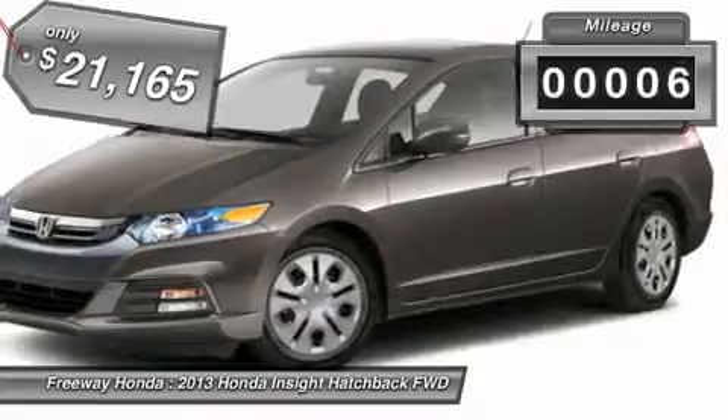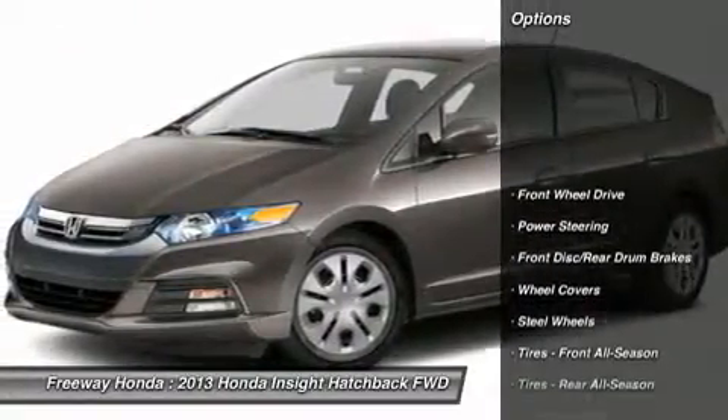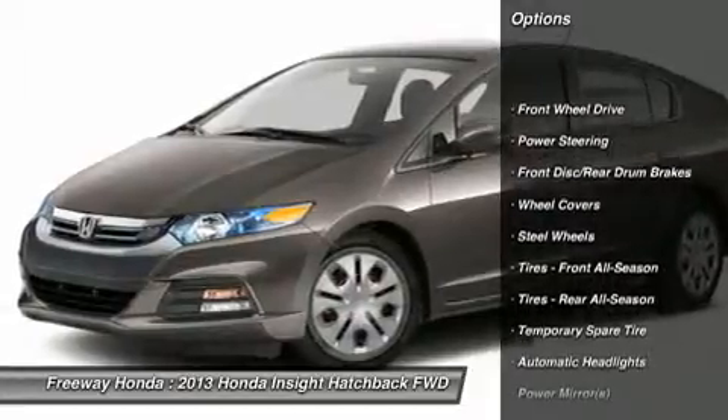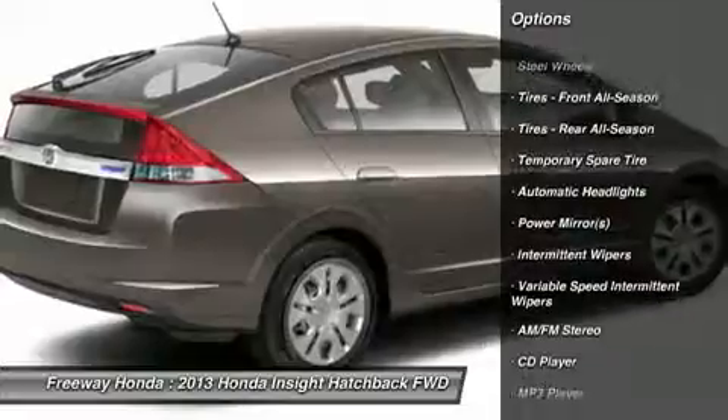This vehicle has less than 100 miles. Here are some of this vehicle's great options: traction control, steering wheel audio controls, anti-lock braking system, stability control.